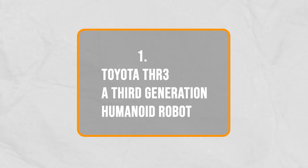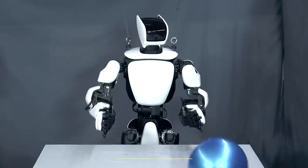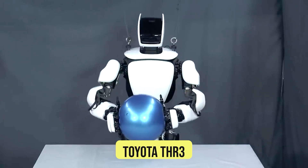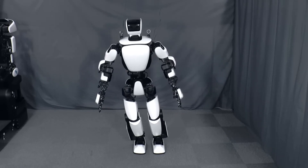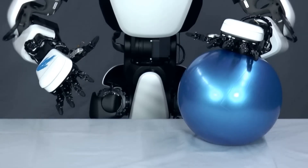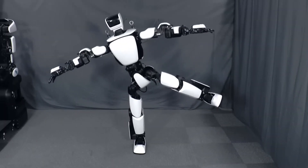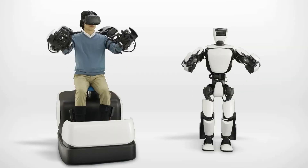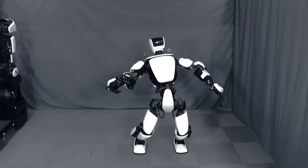Number 1: Toyota THR3 — a third-generation humanoid robot, starting with Toyota's most recent revelation. That is the Toyota THR3, a cool new robot model. It's about 1.5 meters tall and weighs 75 kilos. One interesting thing about it is that it has hands with 10 fingers, which is pretty cool. It's also really good at balancing and moving around.